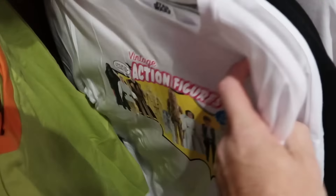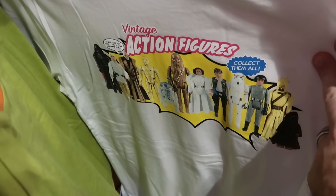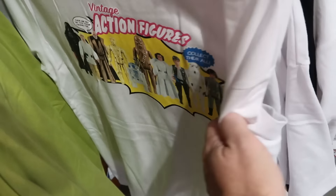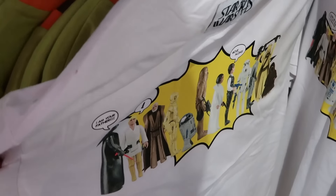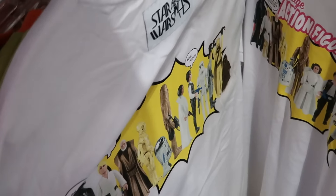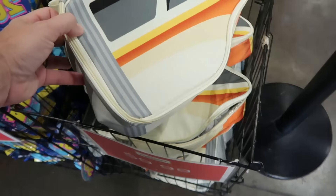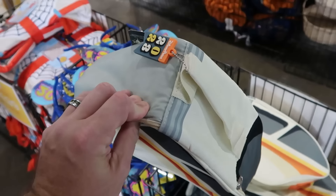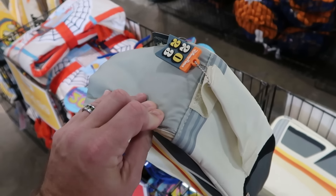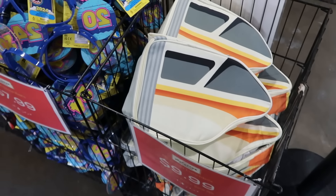There's a vintage Star Wars action figures graphic tee featuring Darth Vader, Luke Skywalker, Princess Leia, and Jawas — now $4.99 from $40. Up front by the register is a 2023 Monorail Lunchbox in a generous size with a rubberized gibbet and the year 2023 on it, $10 from $30.